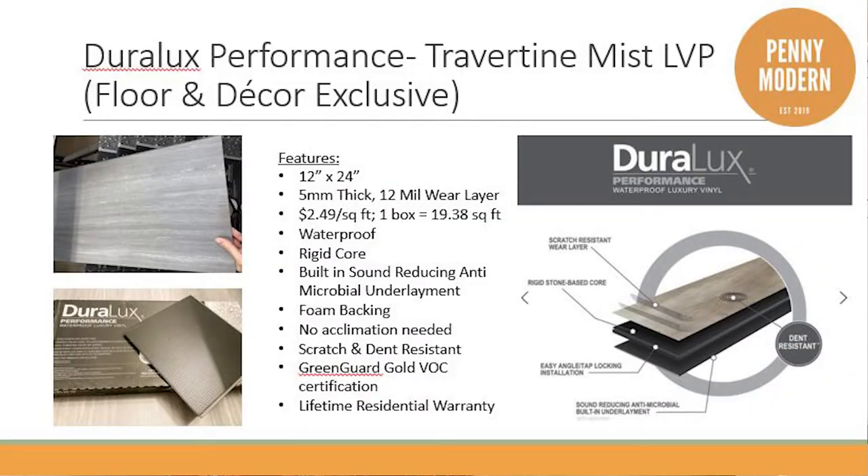Let's get into the features and benefits of the tile we actually selected. This is the Duralux Performance Travertine Mist Tile that I got from Floor and Decor. It's a 12 by 24 inch tile — a large format tile. There's not a lot of space between the tiles so dirt doesn't get stuck. It's five millimeters thick with a 12 mil wear layer, and it was around $2.49 a square foot — that's really not bad.